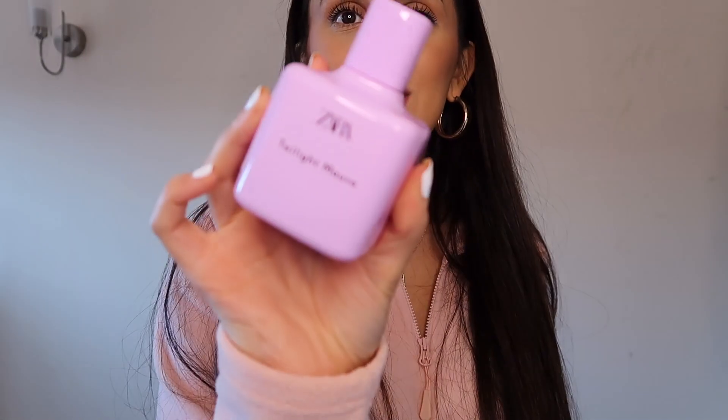The first item I want to show you is this Zara perfume — and out of the whole haul I think this is my favorite thing. It's the Zara perfume in Twilight Mauve. I went into the shop ages ago, sometime last year, and was obsessed with the smell. It's just like a sweet perfume — if you know how to explain this scent, pop it in the comments because I am useless at explaining scent.